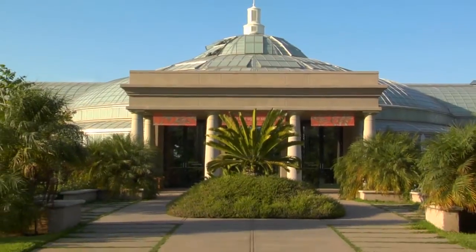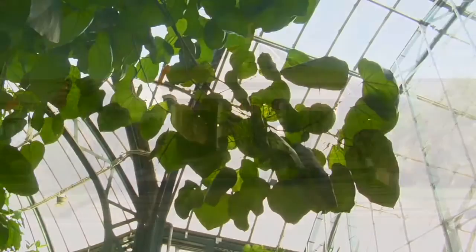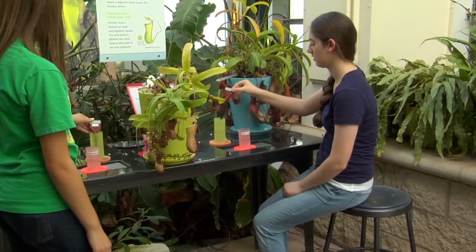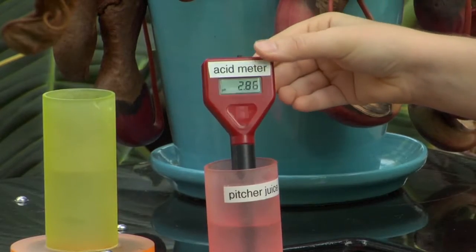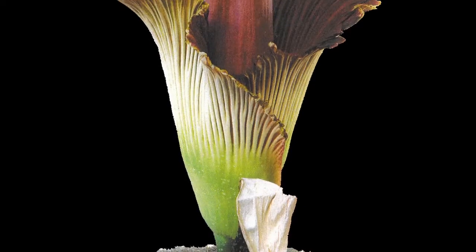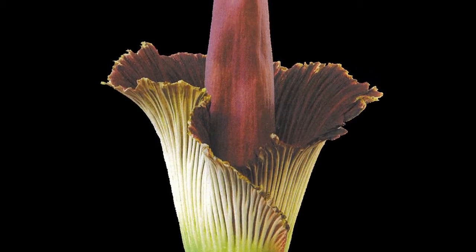Our conservatory is this big glass building that has plants from areas all over the world. I started volunteering here because I was interested in botany and studying plants under the microscopes for my biology class. My favorite plant in the conservatory is the pitcher plant, because it catches bugs, and it can catch mice and birds. And my favorite plant is the amorphophallus titanum — it's the big stinky plant that blooms like once every couple years, and it's just enormous.